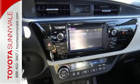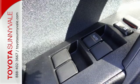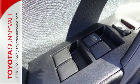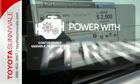A 60-40 split fold-down rear seat is handy for instant access to the trunk as well as a larger cargo area. You'll have Bluetooth and the Star Safety System with SmartStop technology watching out for you.